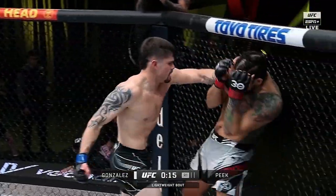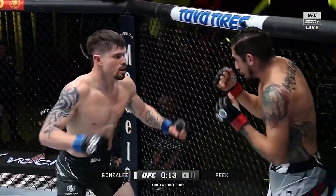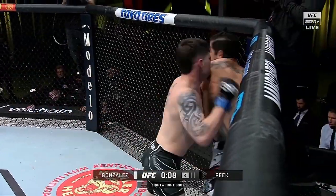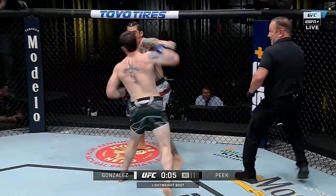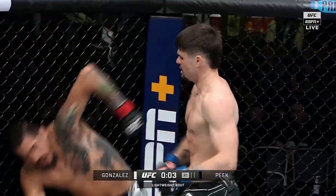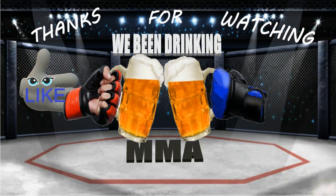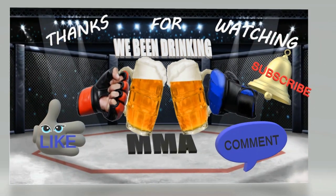It was definitely an interesting fight overall. Can't wait to see Peek fight again and see him get that win back after his last fight, which was a loss. Thank you so much for listening to this recap and breakdown. Please like, subscribe, and comment for that YouTube algorithm. Thank you.